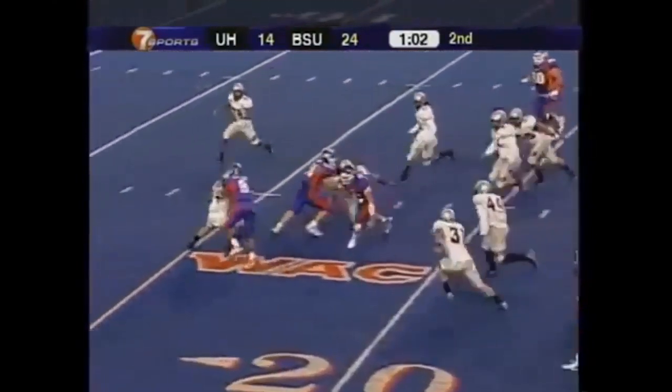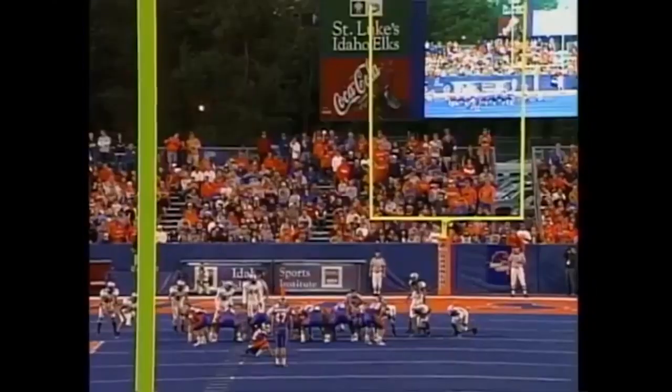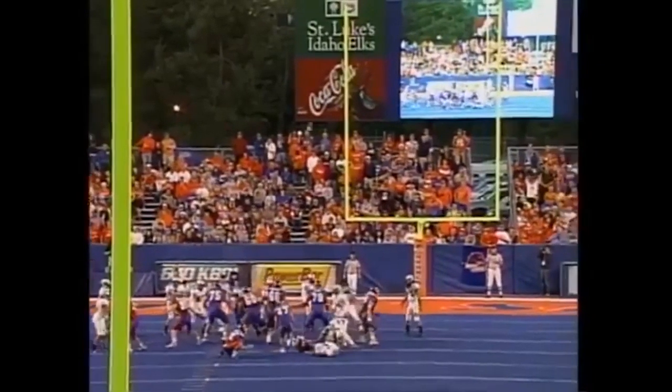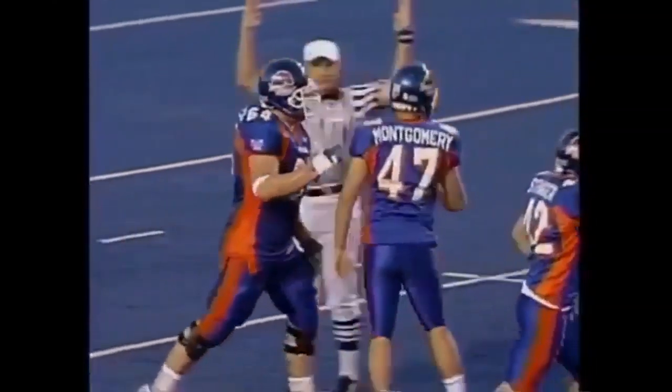Zebranski keeps it — he's inside the 15, down at the 12. First down Broncos. It is up and good. Kyle Stringer with the hold, Anthony Montgomery pushes through — three more points for the Broncos.